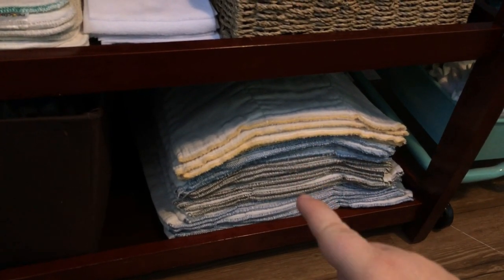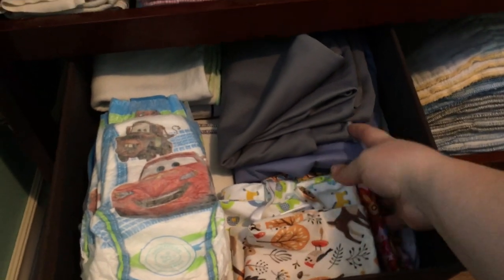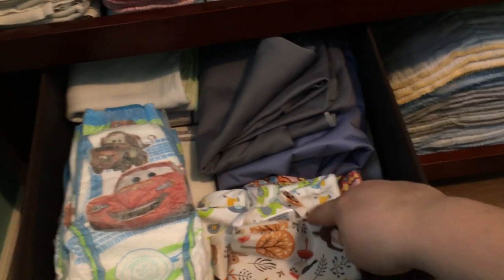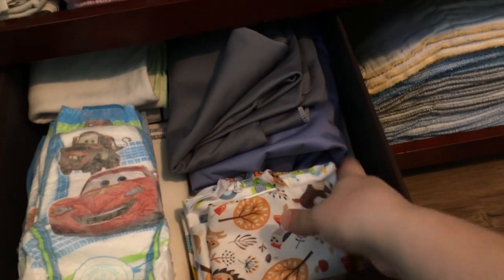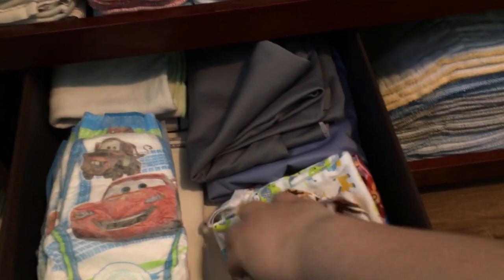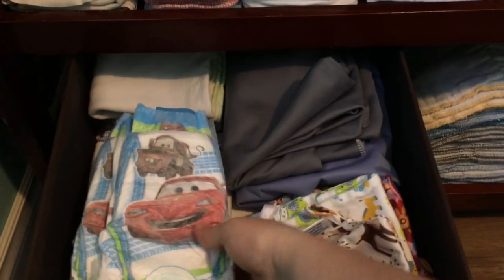Down here I have all of our bamboo prefolds on top of all of our cotton prefolds. And over here I keep all kinds of stuff: some smaller wet bags, some pail liners. I do have quite a few other small wet bags scattered all over the house and car — I use them for everything. I also keep a few disposables in case we need them, and a couple of miscellaneous inserts that I just don't use.